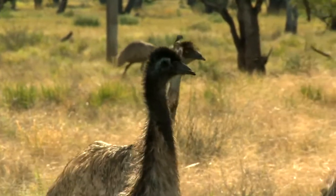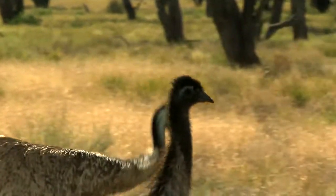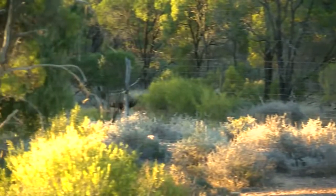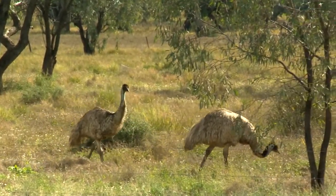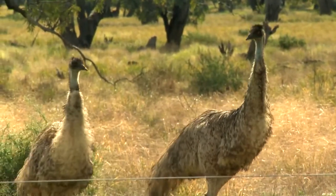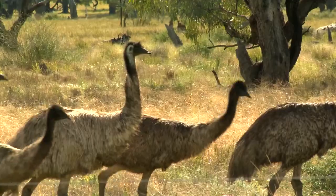The emu is found only in Australia. It's our largest native bird, and it's actually the third largest bird in the world. Emus don't fly, but they can run really fast — up to 50 kilometres an hour. Unlike many birds, it's the male that sits on the nest to keep the eggs warm and safe. He's very protective and will lose a lot of weight during this time. So if you see an adult with little babies, it's the male.